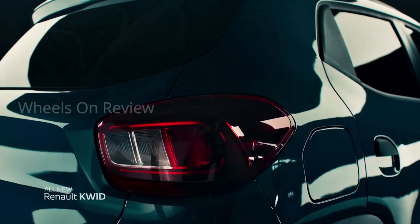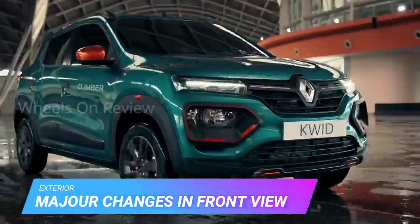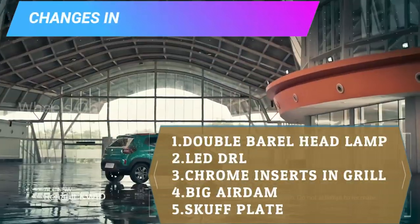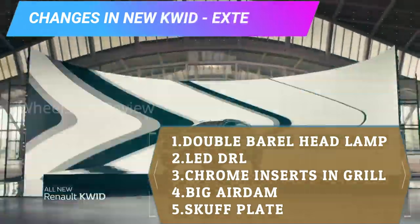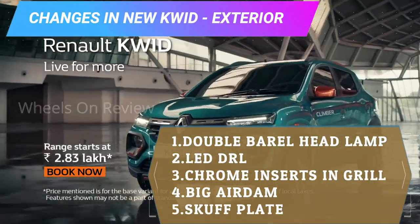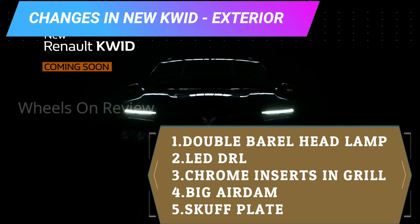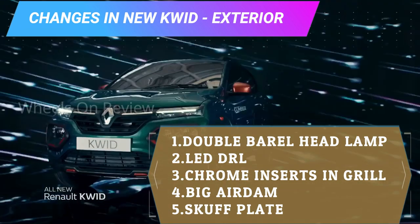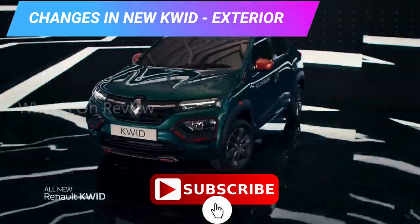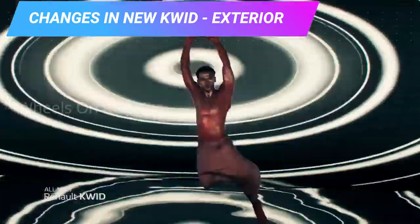This is the exterior look. Renault has made it aesthetic, with changes at the front elevation and side. We have double barrel headlamps. We now also have LED Daytime Running Lamps. There is a new front grille design, and the grille measures around 5.5mm in treatment.